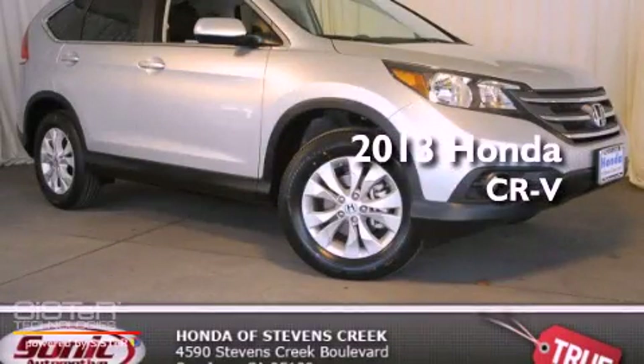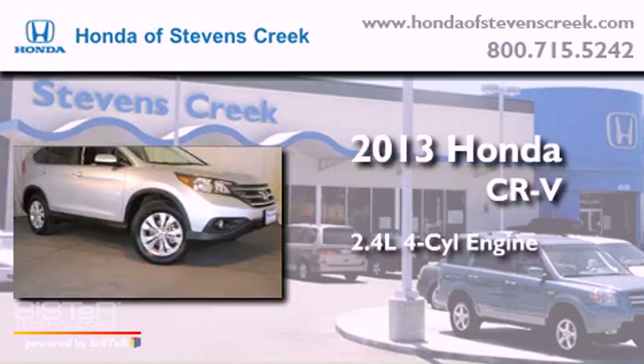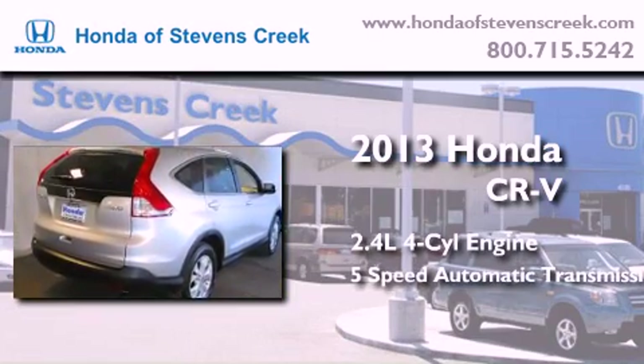This is a brand new 2013 Honda CR-V. It features a 2.4-liter four-cylinder engine, a five-speed automatic transmission, and all-wheel-drive.